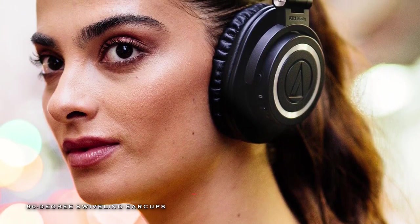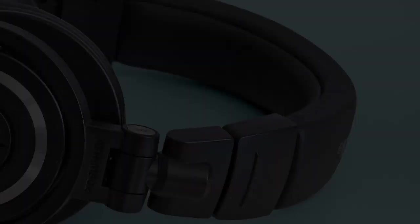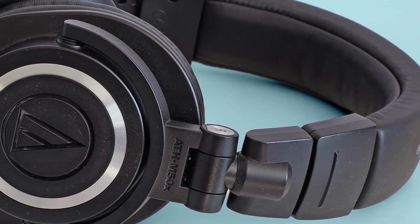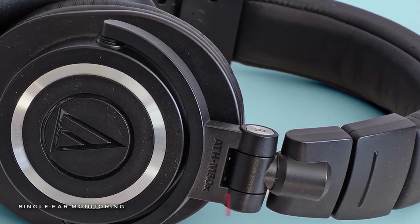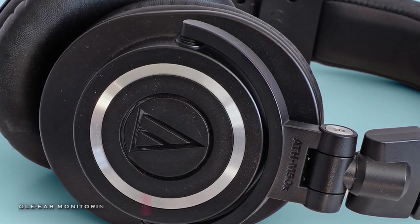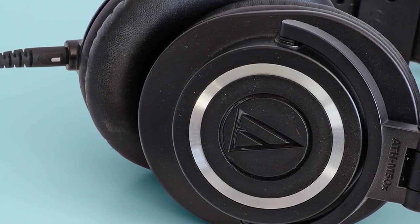Also, the pro-grade earpad and headband delivers more durability and comfort. The ATH-M50X's ear cups can be swiveled 90 degrees, which allows for single-ear use. The M50X further has a detachable single-sided cable system. It comes with a 3-meter coiled cable, a 3-meter straight cord, and a 1.2-meter straight cable. When not being used, the M50X can also be folded down and stored in the carry pouch that comes with it.